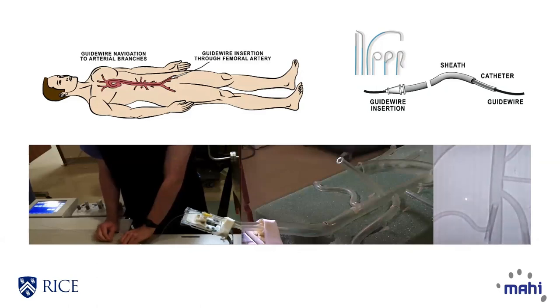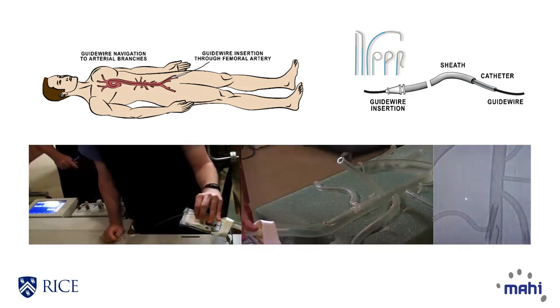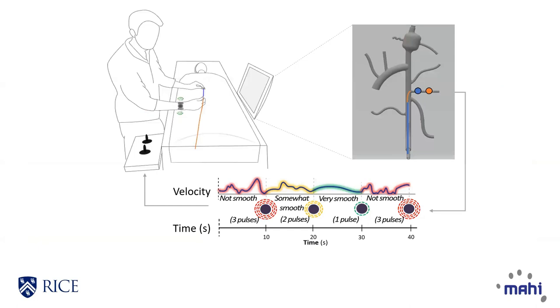Training uses inanimate models or virtual reality systems with subjective evaluation of skills including efficiency and tool manipulation by experts. However, this is retrospective, failing to offer trainees valuable insights into performance improvement strategies. To improve training performance and efficiency,